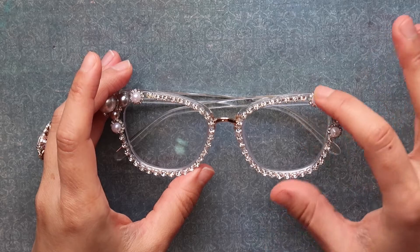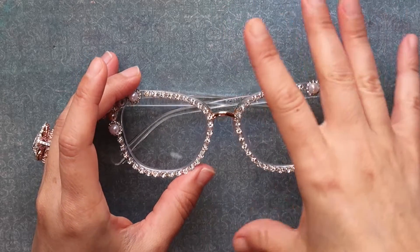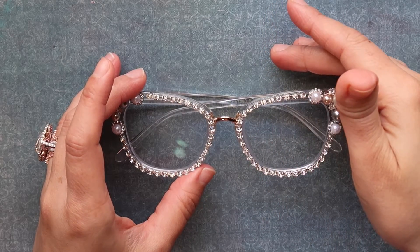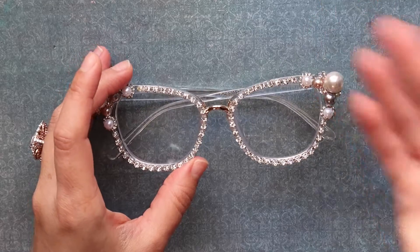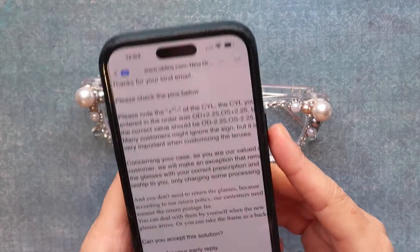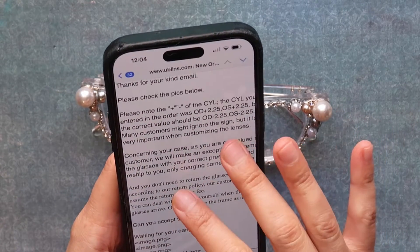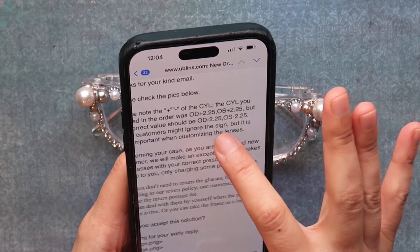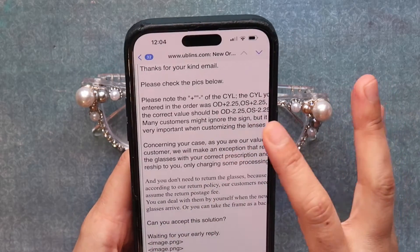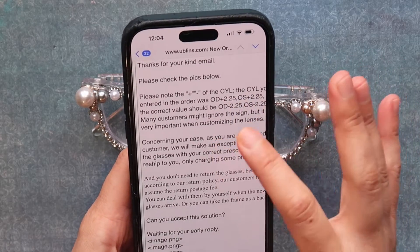Initially, I had sent them a link to these glasses on their site along with my prescription itself, and I thought they were going to fill it that way. They replied and said you have to do it on your own, and so I did. That's how I committed an error because I'm not an optometrist. I wrote to them when I received them and they told me that I had entered OD plus — it was a progressive prescription — and I entered plus 0.25 when it should have been minus 0.25.